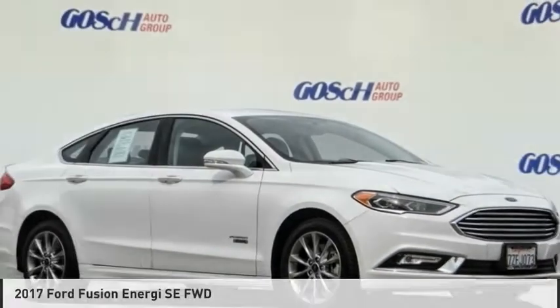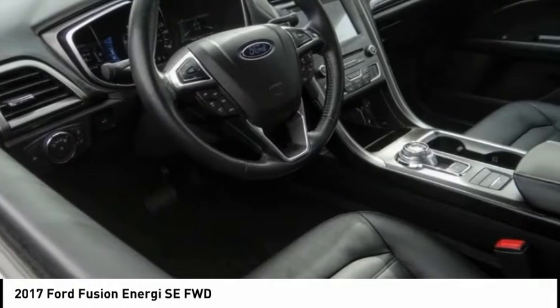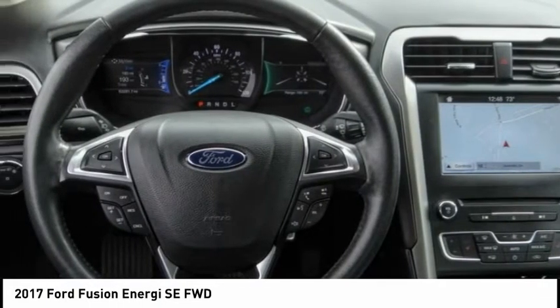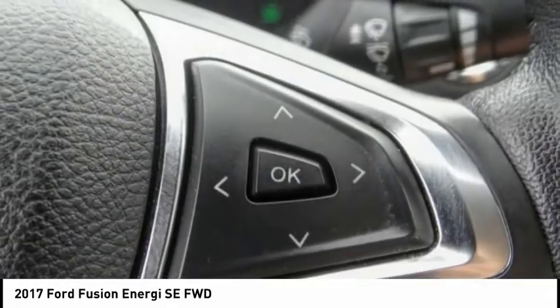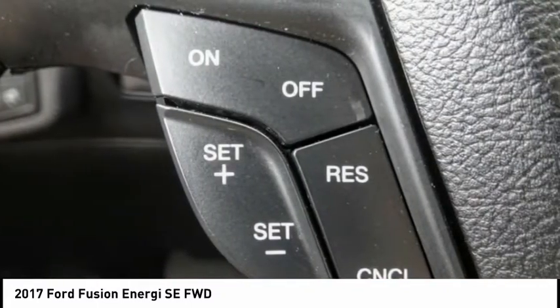Take a look at the 2017 Fusion Energy. The Ford Fusion Energy is an electric hybrid vehicle with all of the efficiencies you want in an electric vehicle. It also offers the new Sync infotainment interface, push-button start, and an 11-speaker audio system.